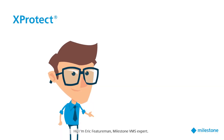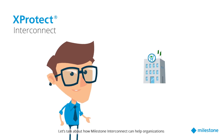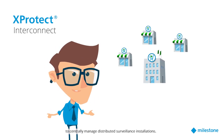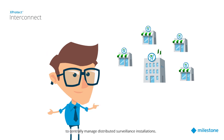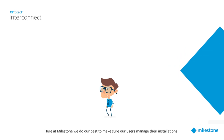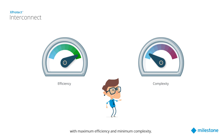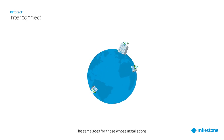Hi, I'm Eric Featureman, Milestone VMS expert. Let's talk about how Milestone Interconnect can help organizations centrally manage distributed surveillance installations. Here at Milestone, we do our best to make sure our users manage their installations with maximum efficiency and minimum complexity — including those whose installations are distributed across different geographic locations.